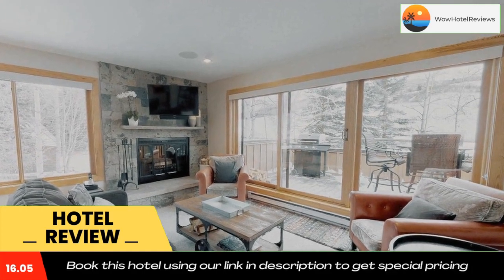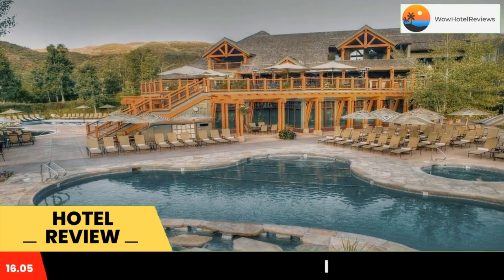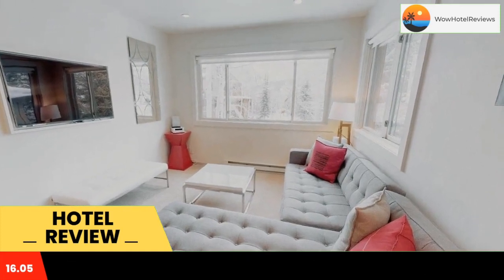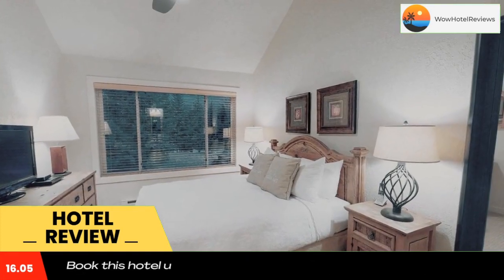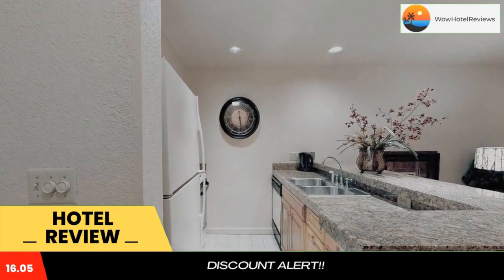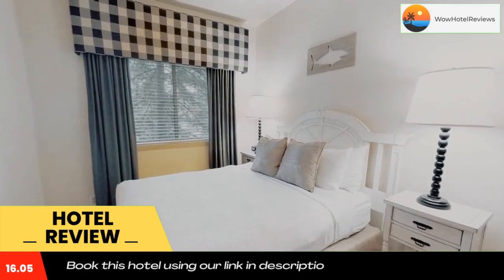Villas at Snowmass Club, a destination by Hyatt Residence, includes spa services and beauty treatments. Guests can take pilates, fitness, and yoga classes. Tennis courts are on site along with a golf course and a 100-foot lap pool. Men's and women's hot tubs are available.